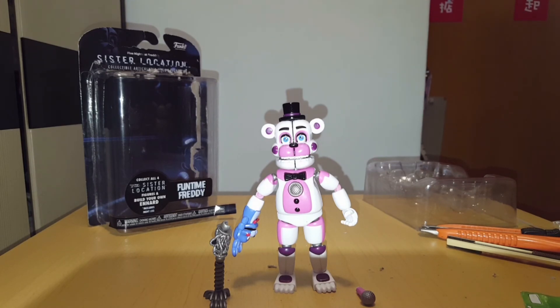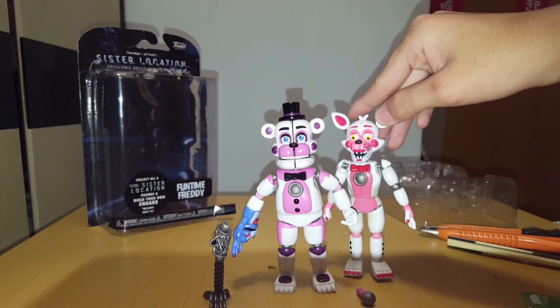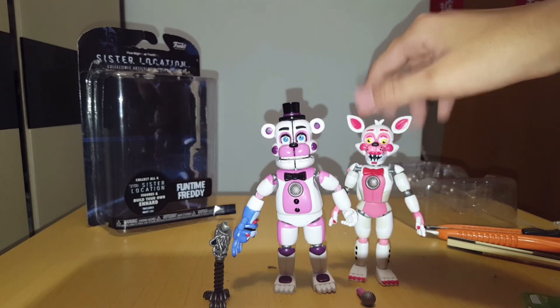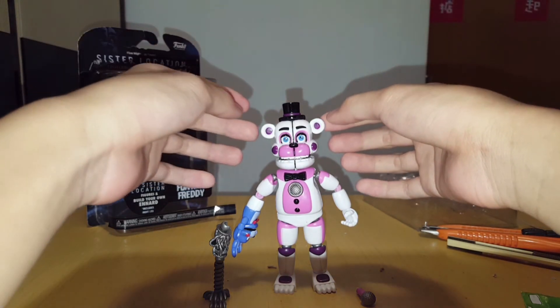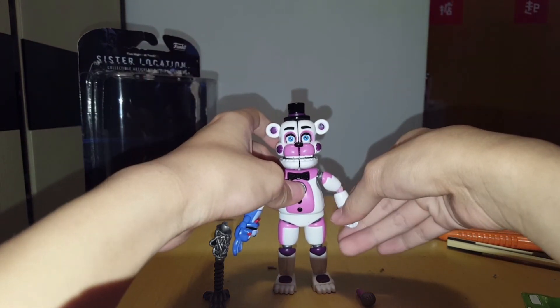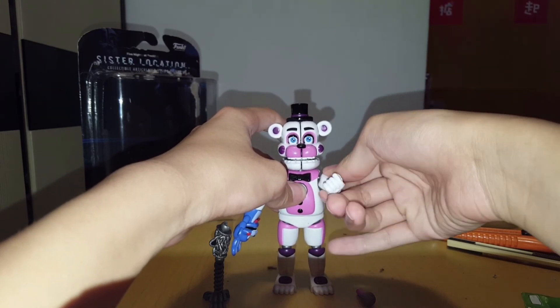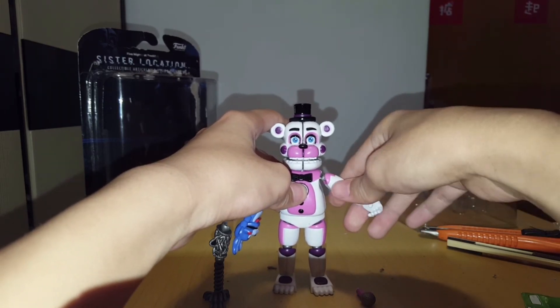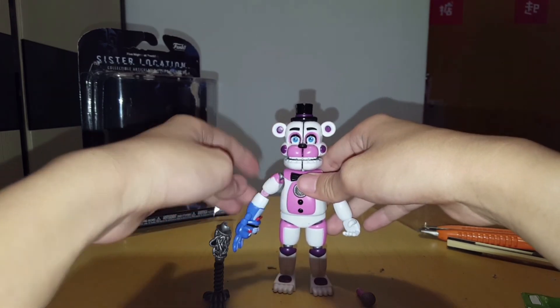So this guy is pink — but kind of a purple-like pink instead of really pink like Foxy. Interesting to see that, since this kind of light purple and pink is kind of a girlish color. Let's look at the articulation — how much can Freddy move?